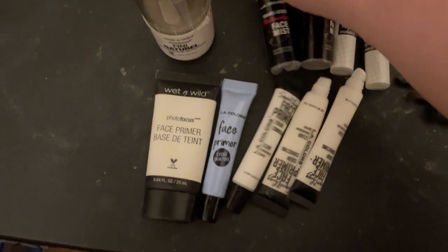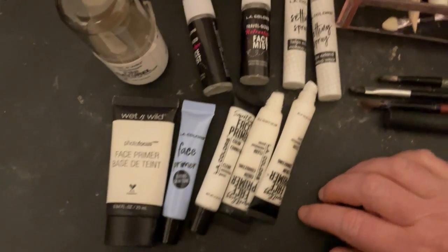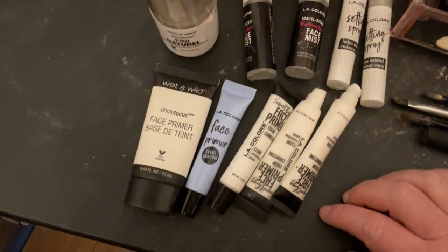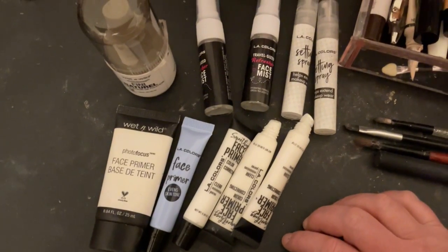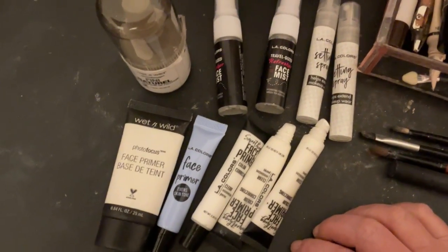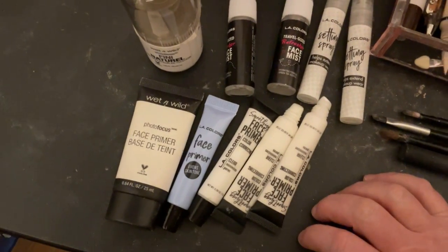I wanted to try different stuff, but I really like this. It's just simple — I'm not a fancy person. I don't believe in spending a hundred dollars on primer. I've never broken out, never gotten any pimples from this stuff, and it actually lasts all day on me.